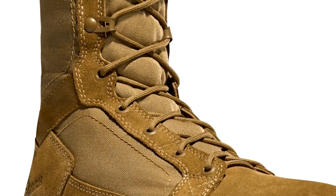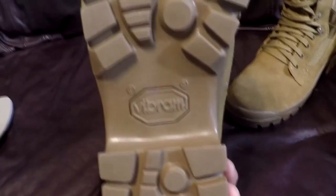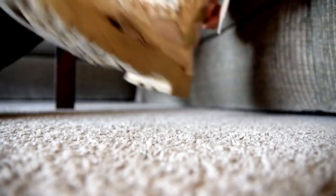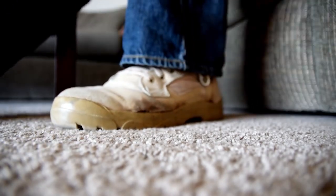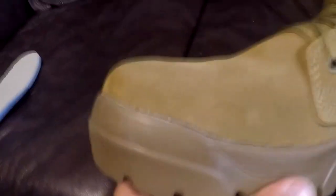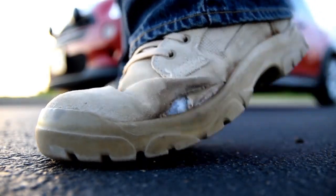The Garmont T8 Bifida Tactical Boot is manufactured using materials that ensure stability. It also has features that help get rid of pressure points, providing better flexibility during use, as well as cutting down and minimizing excess weight. The high-quality materials include suede, which is carefully shaped to ensure a precise, comfortable fit. It comes in two different colors. From the suede upper part to the sole, this boot is pretty well put together and sure to last a while. Popular with the active military, the Garmont T8 has everything you need to perform your best in any terrain or condition.